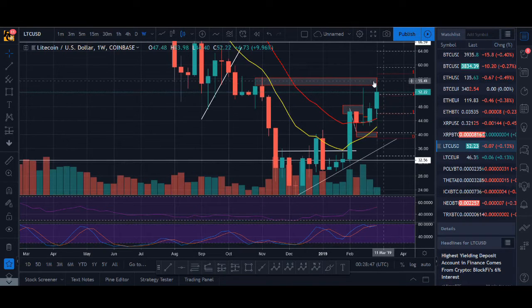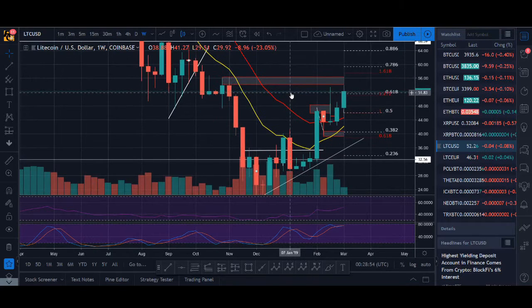Let's see if Litecoin can break through this level. I think it will be a strong resistance, but if it can break through it might mean more upside — not just for Litecoin but for the whole cryptocurrency market.